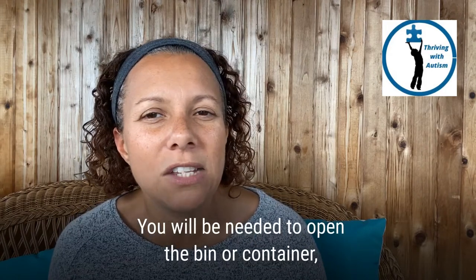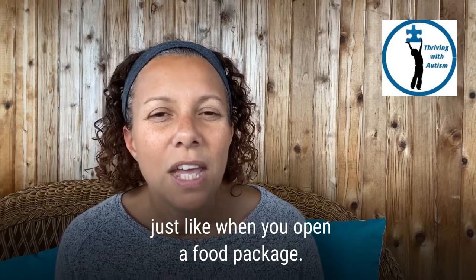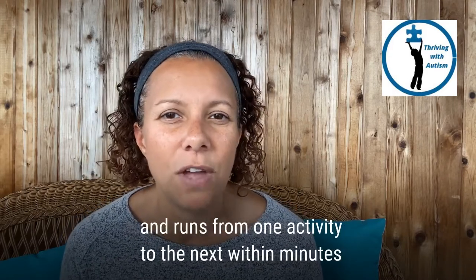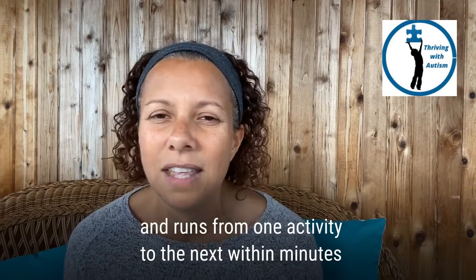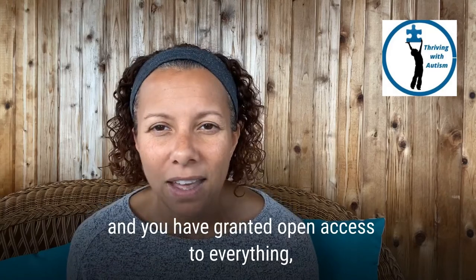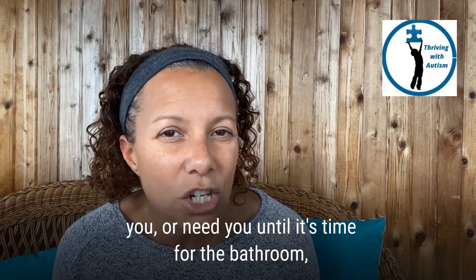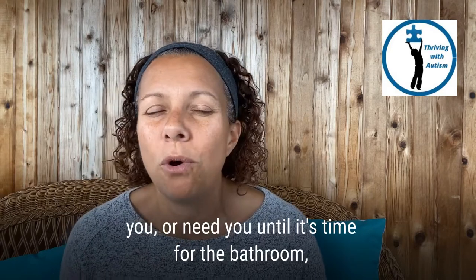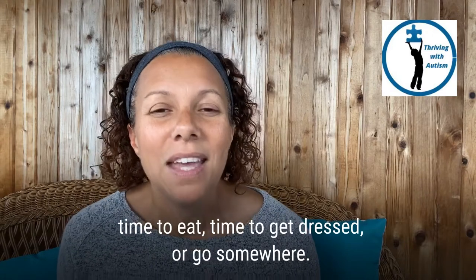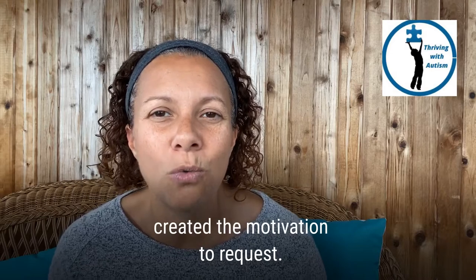You will be needed to open the bin or container, just like when you open a food package. If your child is self-directed, plays by himself or herself, and runs from one activity to the next within minutes, and you have granted open access to everything, then you'll never get your child to want to approach you or need you until it's time for the bathroom, time to eat, time to get dressed or go somewhere. In addition, you will have not created the motivation to request.